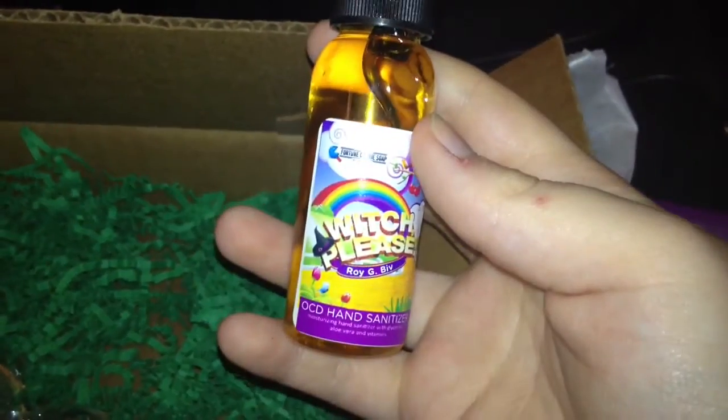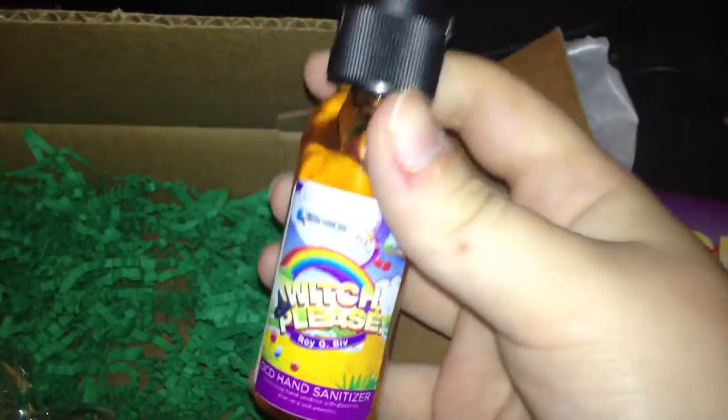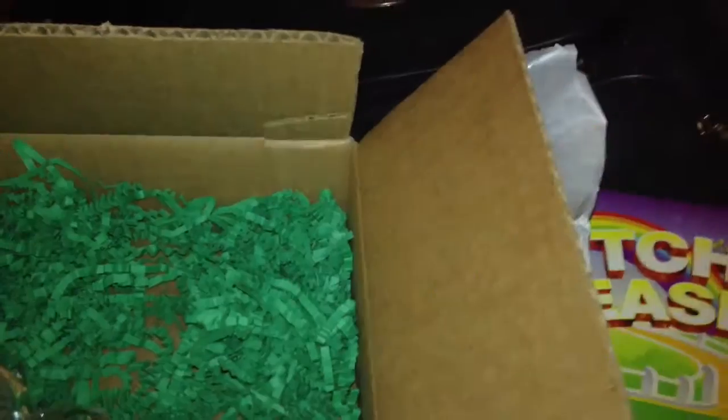Then we have a hand sanitizer called Roy G. Biv — for the rainbow — it is called OCD Hand Sanitizer. And this smells like laundry detergent. It smells so good. Words cannot express how much it smells good.